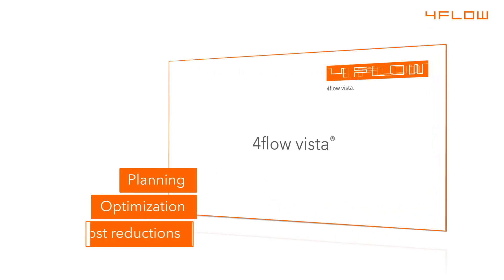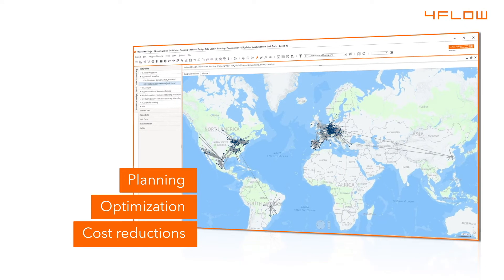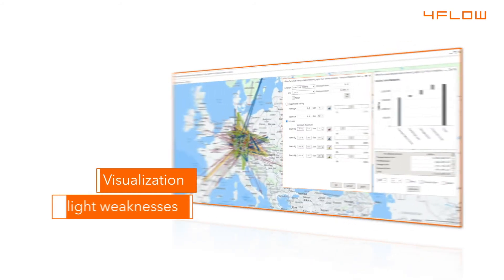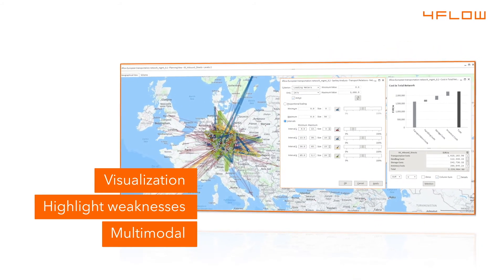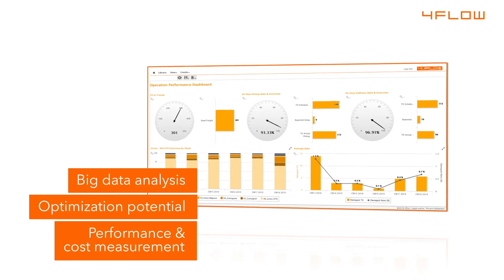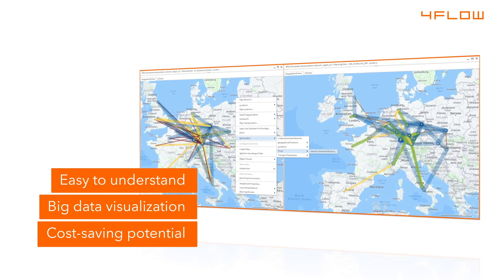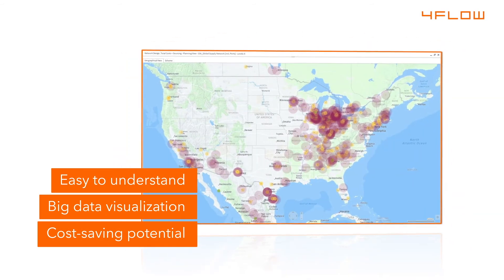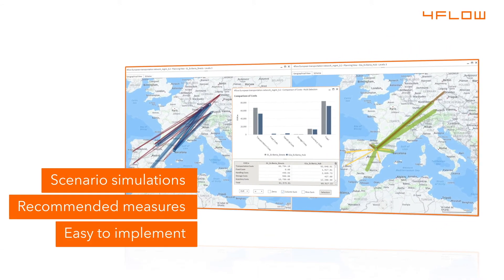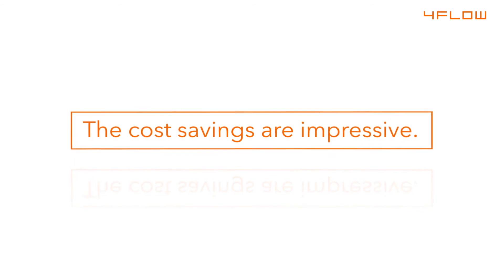Planning, optimization and active management with 4Flow Vista generates significant and sustainable cost reductions in supply chain and transportation. Specialized analytics highlight weaknesses. Big data analysis shows optimization potential even in multimodal networks. Easy to understand visualizations of supply chains help identify savings potentials and let you simulate and test alternatives before implementation. The cost savings are impressive.